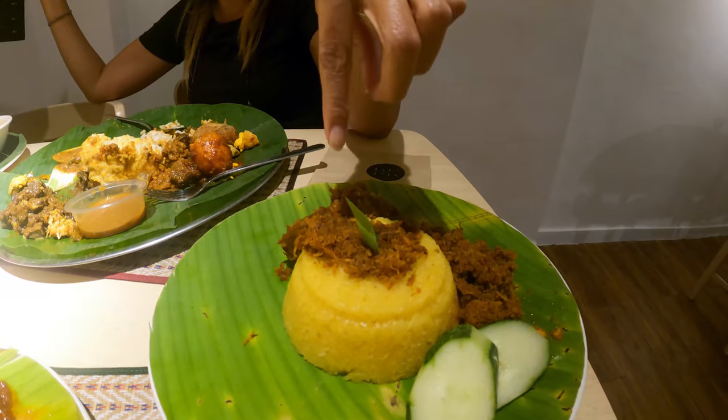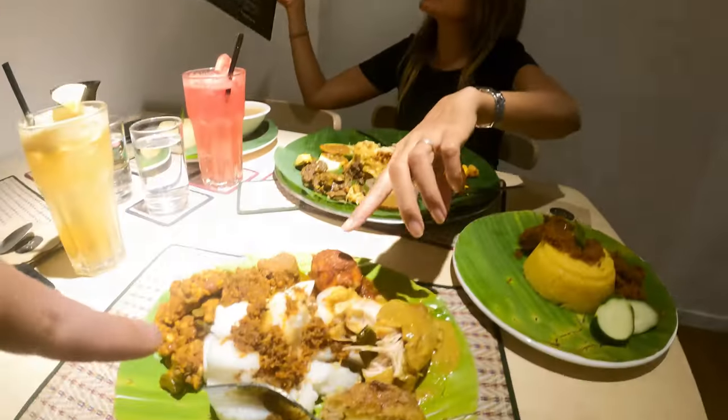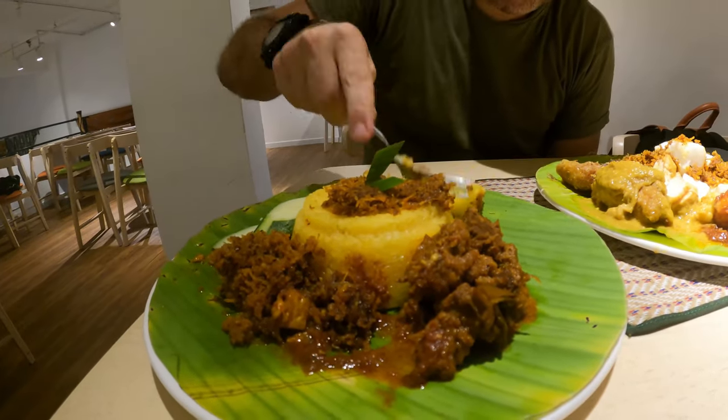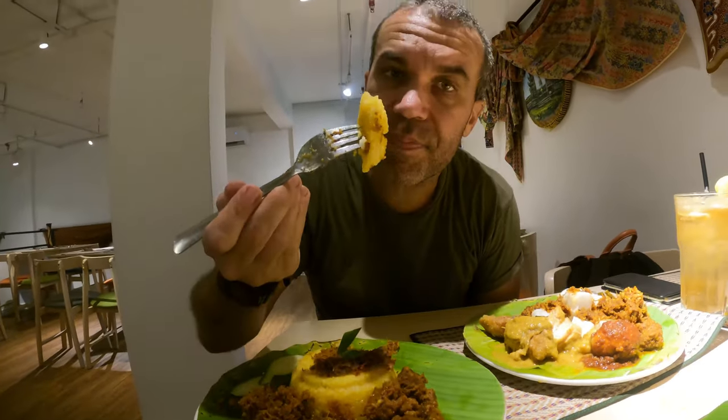This one is the cooling set — 19 ringgit. And this one is Lontong curry — 19 ringgit. And this one here is the sticky rice with turmeric.